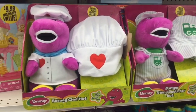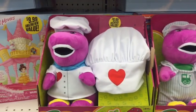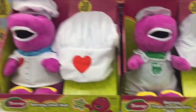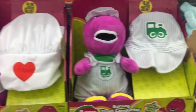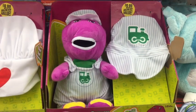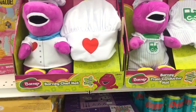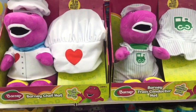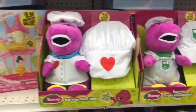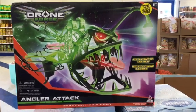Oh my god, I finally found these — I've been looking for them! They have Barney figures here. There's the chef and also the train conductor. I think these are 99 cents — not a bad deal. I don't know, is Barney still around? Do little kids nowadays know who Barney is? Anyway, it's just so cute.